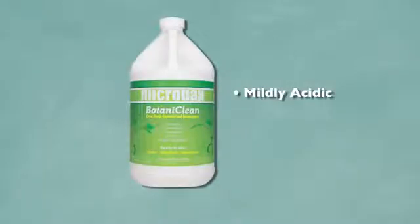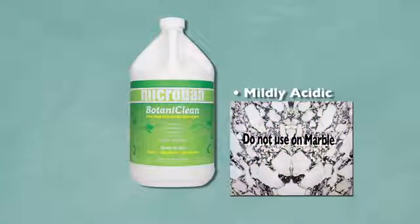Botaniclean is mildly acidic. But like most acid-based compounds, you should keep it away from marble.